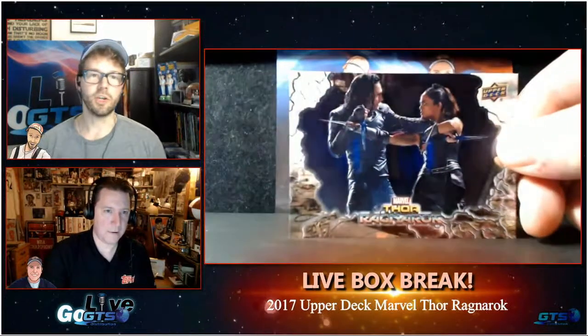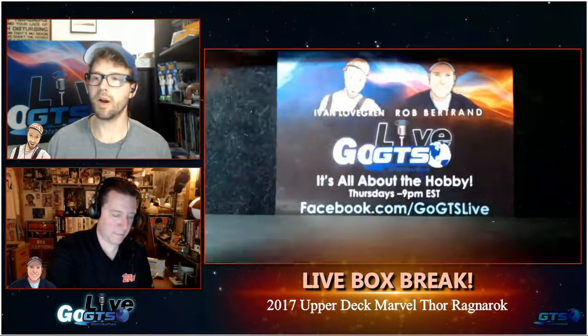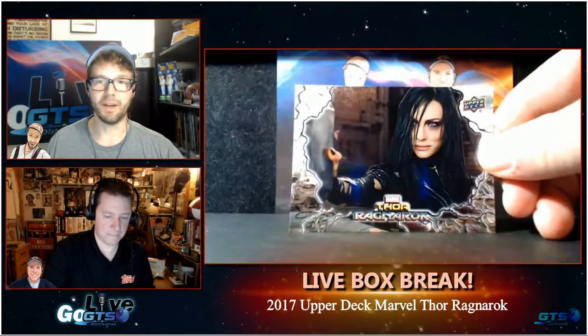Our website is gogts.net — just like the show, except the show is GoGTS Live. On the website, we have checklists. So if you have a question like, 'Hey, is Mark Ruffalo in this product? Does he have autographs in this product?' you can go onto the checklist and Control-F on PC — or Command-F on a Mac — and search. You can find out the sad news that there are no Mark Ruffalo autographs, but you can know with certainty because gogts.net provides you that information.